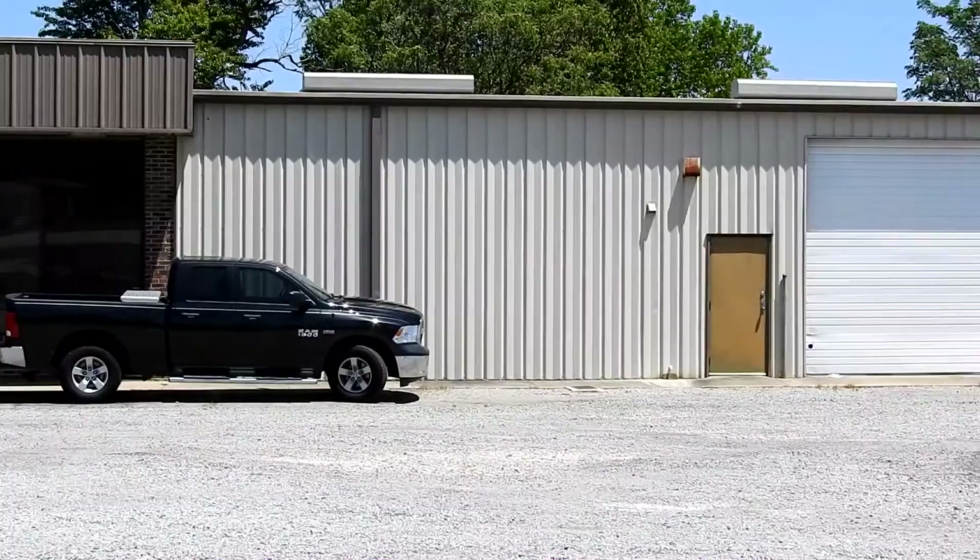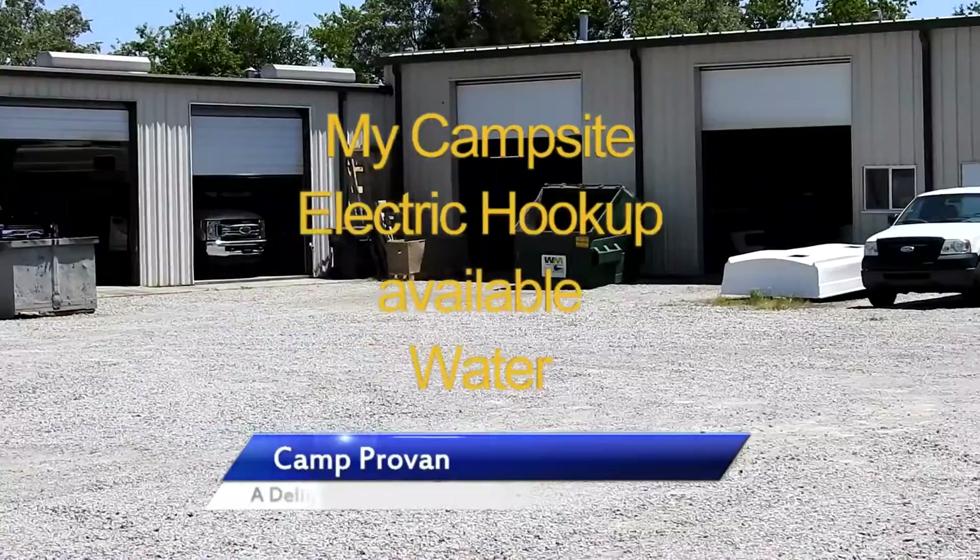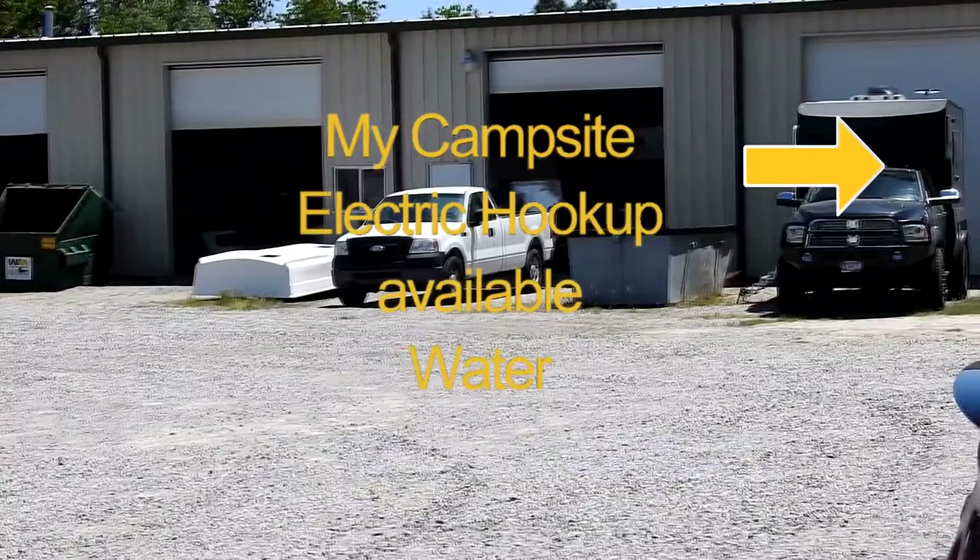While they used to make my model, the Malayan, and the bigger Siberian, now they only produce the Bengal. The Malayan and Siberian were on the 5500 chassis, while the Bengal is on the 3500 chassis.